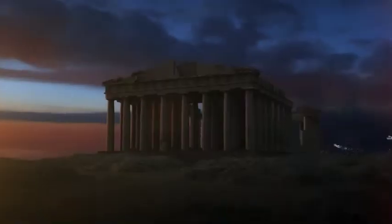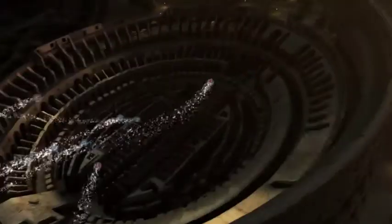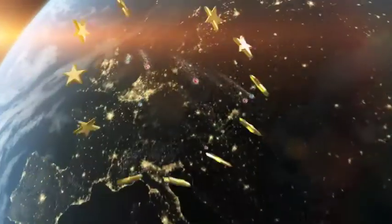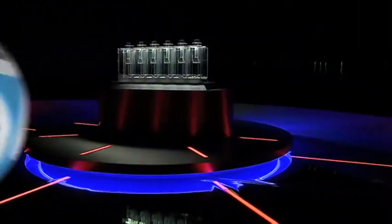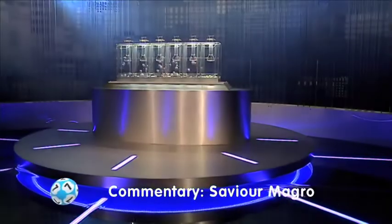Good evening ladies and gentlemen and welcome to our daily European Euro Lotto draw. We wish you all the best of luck for this Wednesday evening Lotto draw. As always we will draw five numbers and two letters. If you get the whole combination right you will win the jackpot which is at over a massive 25.5 million euro. Now let's get this show on the road.